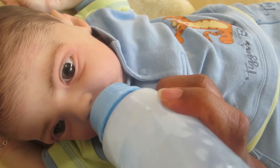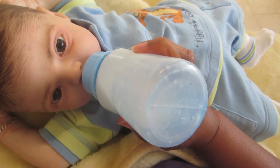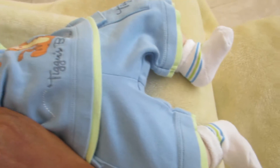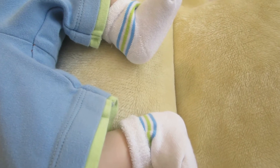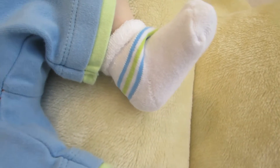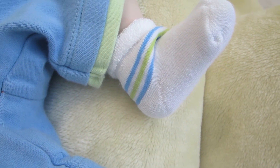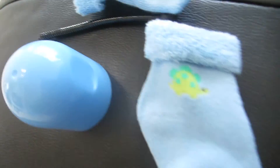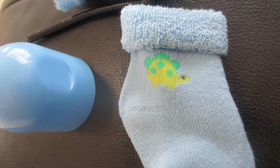I paired the outfit with these nice white socks that also have the baby blue stripe and mint green. He also had another option — powder blue socks with a mint green dinosaur — but I decided to go with the white.